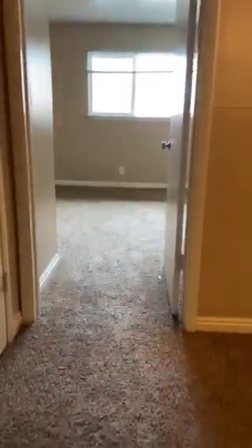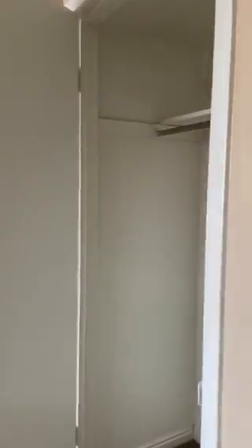Upstairs, we have the two bedrooms. There's also one of the hallway closets right here. This is the first bedroom — there's two closets on each side of the door.